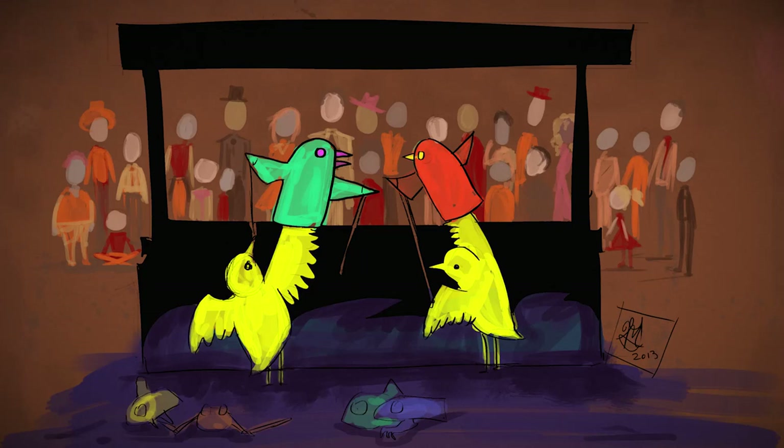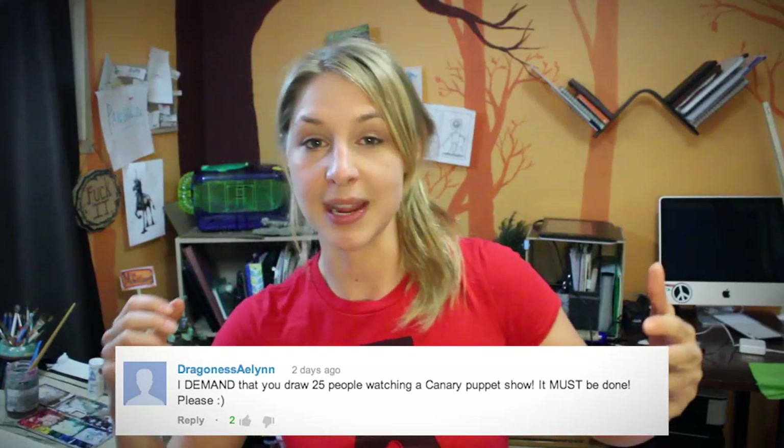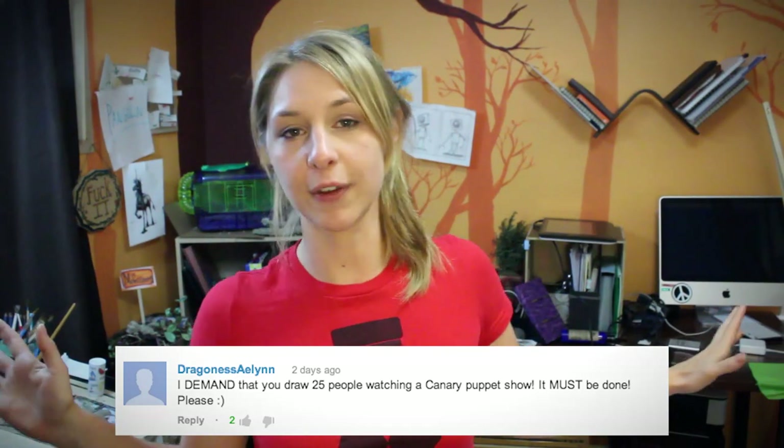Finally, the Friday Doodle! This Friday's doodle suggestion comes from Dragonis Aelin, who requested I draw 25 people watching a Canary Puppet Show. Every Friday I do a doodle based on the previous Friday's video — it can be inspired by a word, a phrase, a gesture, anything. Those suggestions come from you, so if you see anything in this video that inspires a drawing you'd like to see, please leave that suggestion below and I will draw it next week.